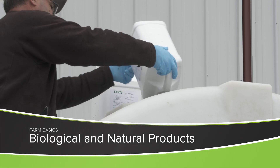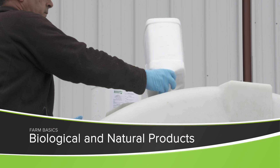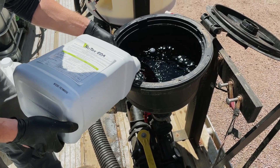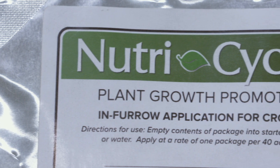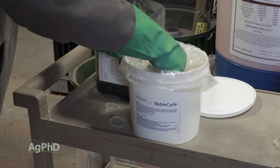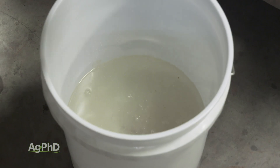During our Farm Basics time each week, we take something that we do in agriculture or talk about in agriculture and try to relate it to even non-farmers. Well, today the topic is: what are biological and natural products? There are a lot of things that fall into this category, and I'll start with the things that most folks think of when they hear the term biologicals or even naturals.